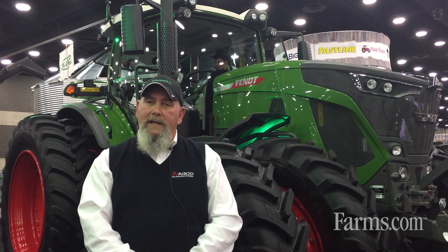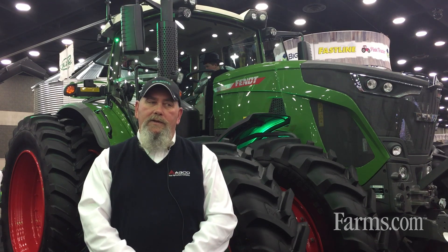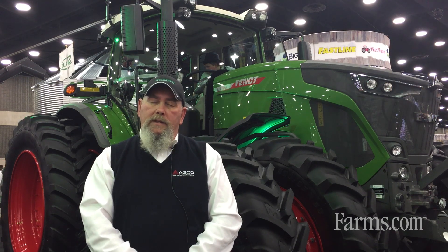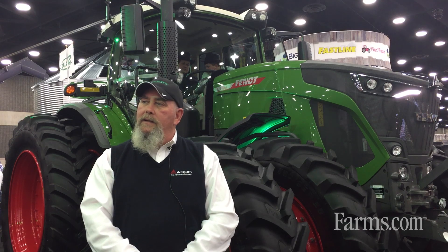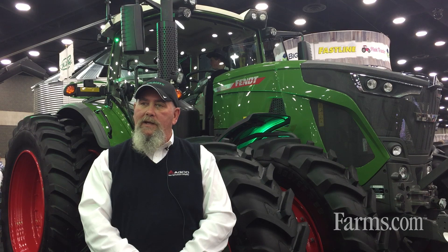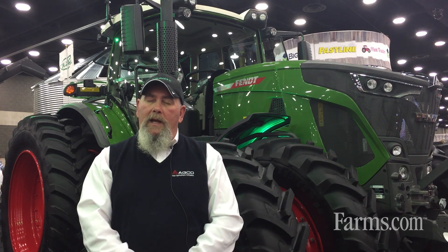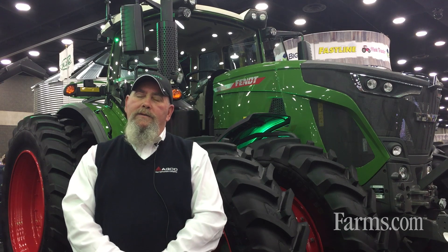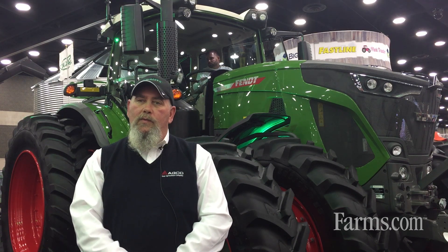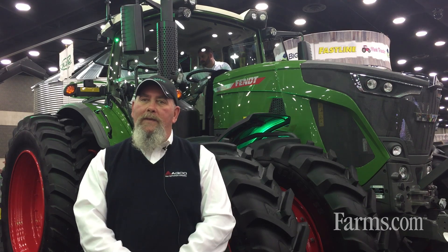Behind me, we've got the 933 series FENDT tractor, loaded with lots of features. One of them being a single speed continuously variable transmission. The four-wheel drive engagement switch is no longer in the cab — it's just a single speed where we can actually go from zero to 33 miles an hour in one lever. Of course, we are powering it with a MAN 9-liter engine. And for the row croppers out there doing air seeders, air drills, or planters, we have the highest volume hydraulic oil in the business at 113 gallons a minute.